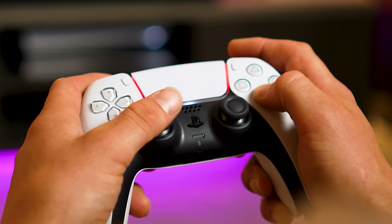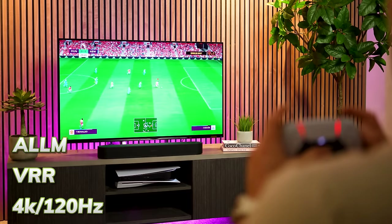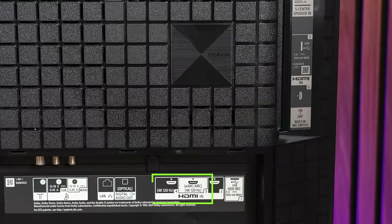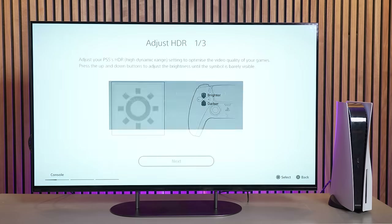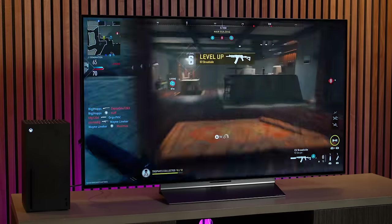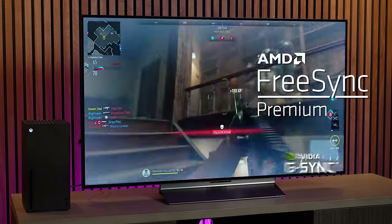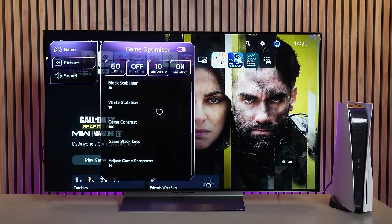On to gaming — both TVs push their gaming credentials, and rightly so. Both support ALLM, VRR, and 4K at 120Hz. However the C3 has four HDMI 2.1 ports supporting that versus two on the Sony — one being the eARC — which is a limitation if you have multiple consoles. The A90K offers auto HDR tone mapping for PS5, optimising HDR for better colour and detail retention in high contrast scenes. The C3 adds AMD FreeSync Premium, Nvidia G-Sync compatibility, cloud gaming support, and Quick Media Switching VRR for smooth input changes, plus an extensive game dashboard and optimizer.